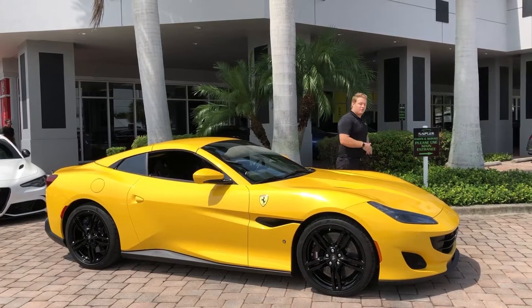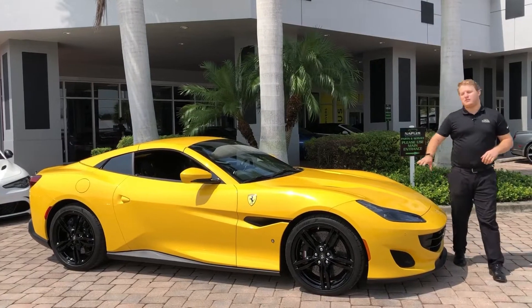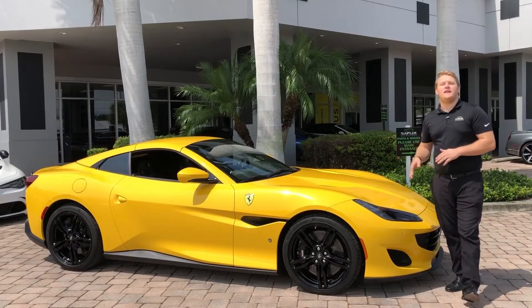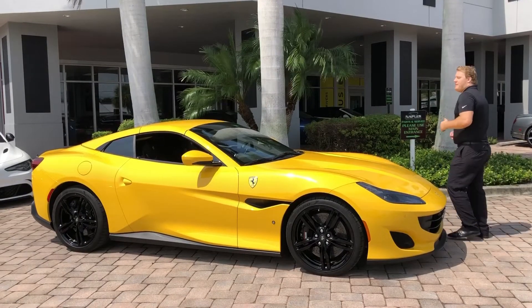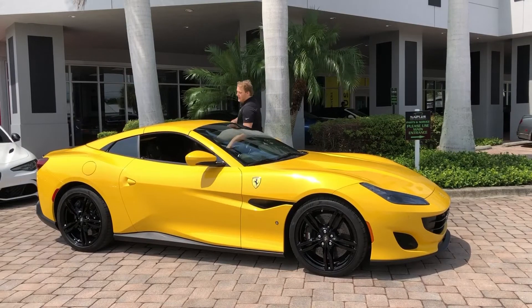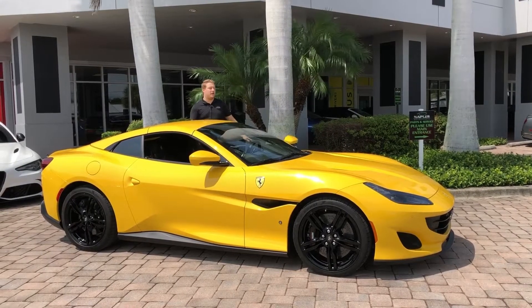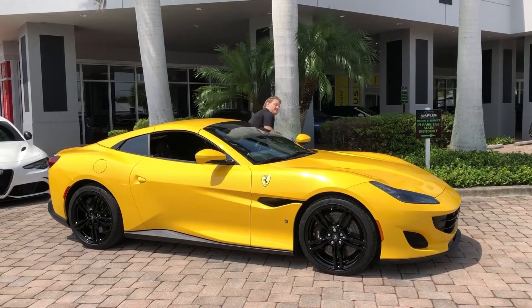Hello everyone and welcome back to Naples Motorsports. Right here is a 2019 Giallo Modena finished Ferrari Portofino. If you've seen my videos on the Portofino before, you'll know I'm a big advocate for this being one of the best daily drivable Ferraris — it's a hardtop convertible and a front-engine car, giving you a full trunk and even access to a small backseat.